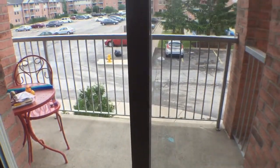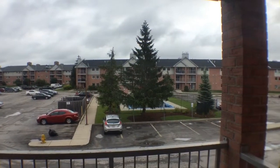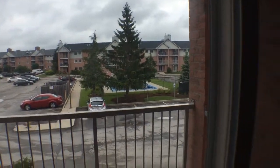Here's the aforementioned balcony. You can see behind the pine trees there, there's an in-ground pool. And there's lots of parking in this complex.